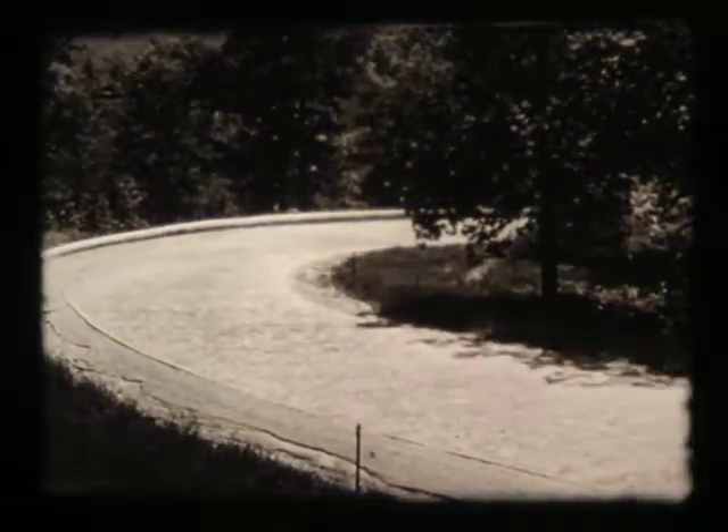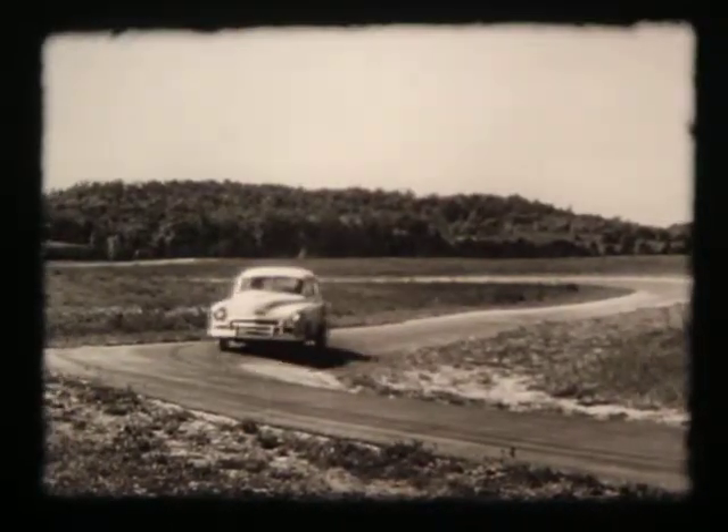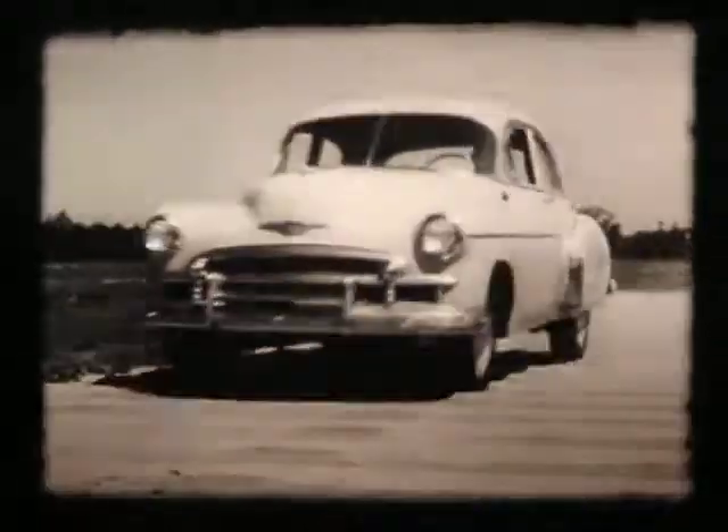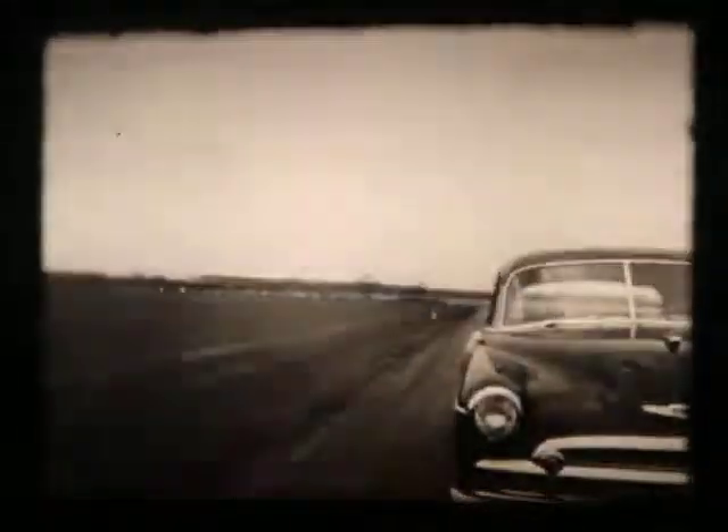Your Chevrolet is built to take a lot of punishment, far beyond anything you will ever give to it. Just how much will it take? Well, Chevrolet engineers put the car through plenty of torture to find out, and here's a special test to prove what this car is made of.